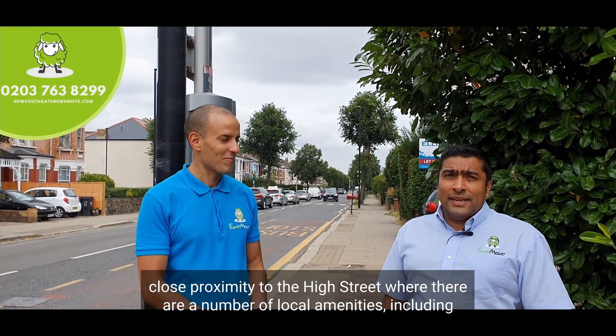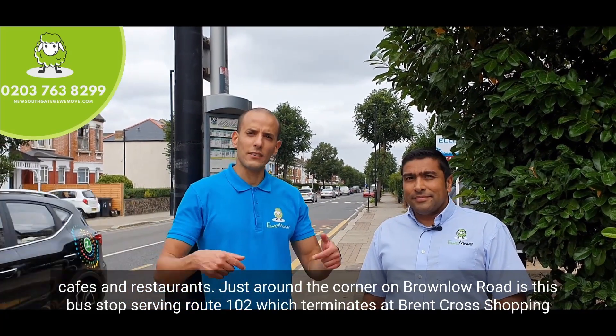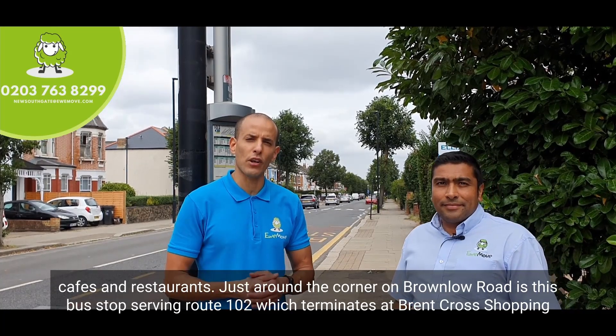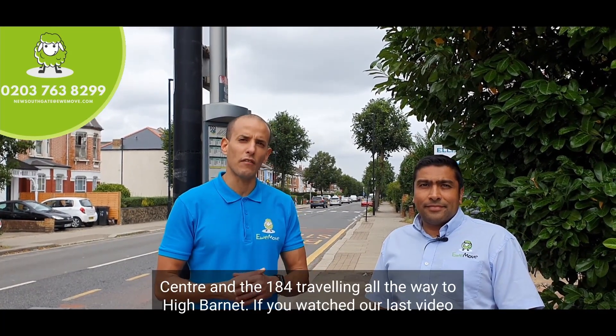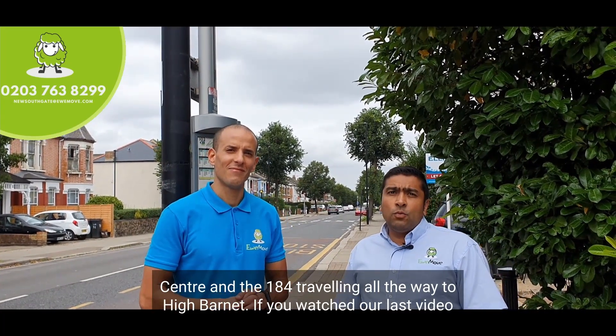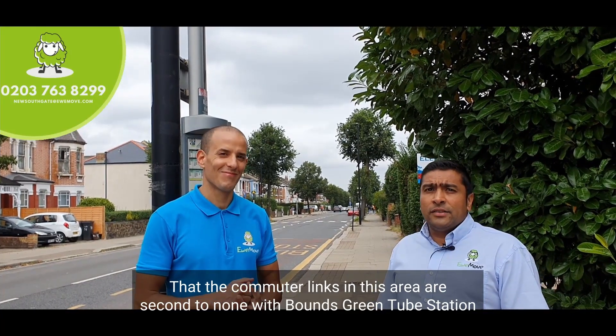Just around the corner on Brownlow Road is a bus stop serving routes 102, which terminates at the Crews Cross shopping centre, and the 184, traveling all the way to High Barnet. If you watched our last video, you will be aware that the commuter links in this area are second to none.